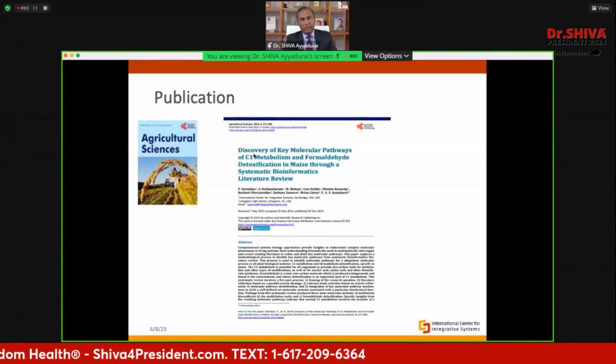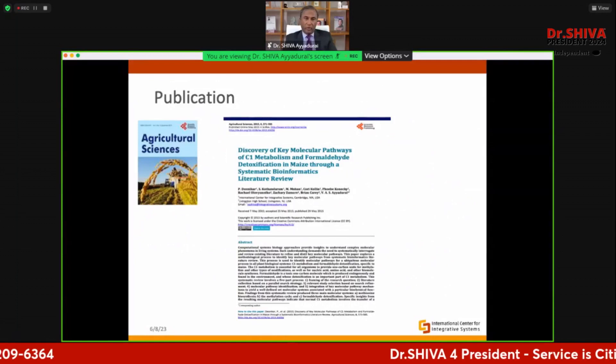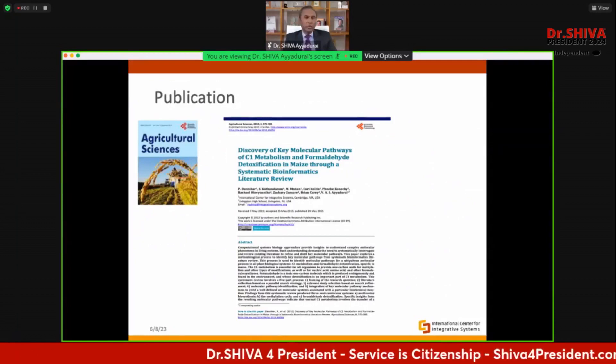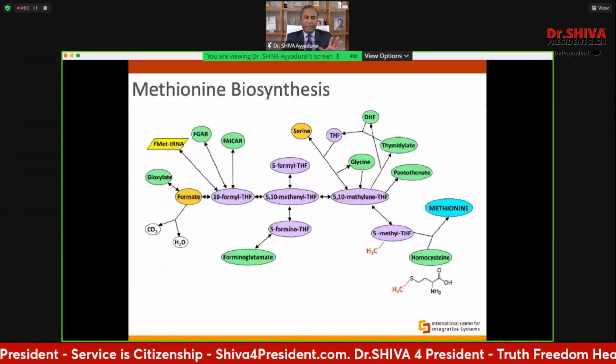We didn't get funded — I did this because I wanted to do fundamental research. We analyzed all these papers and built the first systems architecture, which I published in a peer-reviewed journal. By the way, Monsanto was also published in that same journal. After I published, some critics said it wasn't a good journal — well, Monsanto was published there too, and no one had said anything about that.